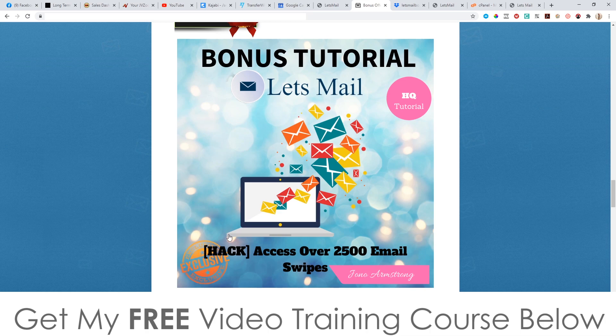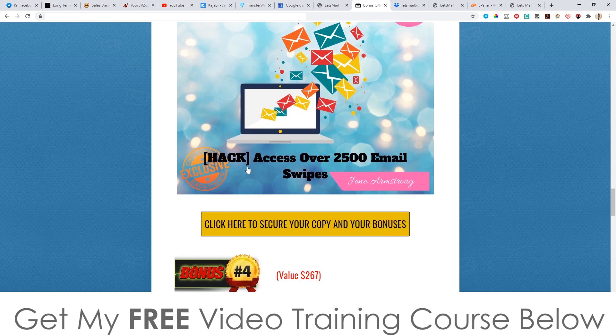Bonus number three — I'm going to give you access to over 2,500 email swipes of my own that I've used to make hundreds of thousands of dollars. This means you don't need to create any emails yourself; you can just copy and paste the ones I'm giving you, which saves you a ton of time and they're proven to work because they've worked for me.